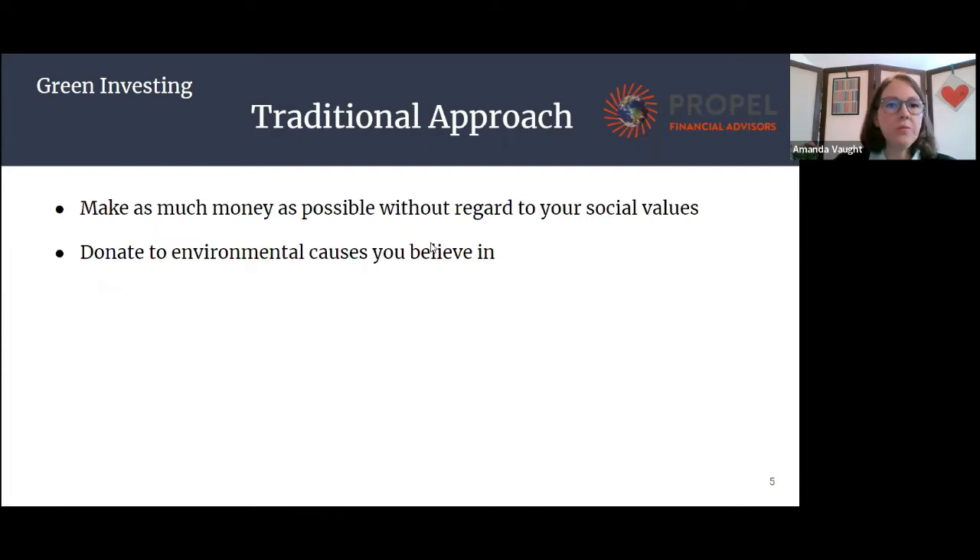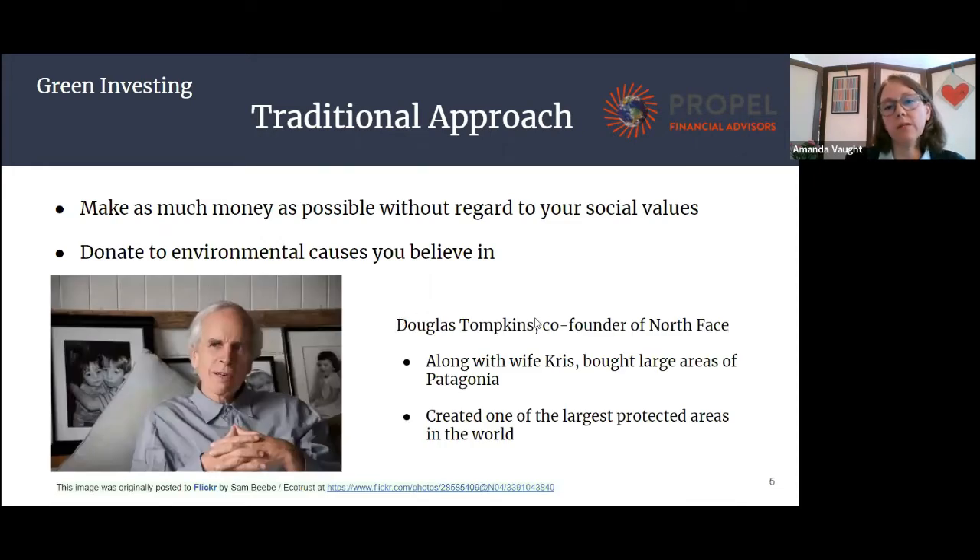Just to start with a traditional approach: look at your investment portfolio, make as much money as possible, and then if you're worried about the environment, you can donate that money to charity. Or if you are very well off, like Douglas Tompkins, the founder of North Face, you can buy up parts of Patagonia and turn it into a conservation area. Obviously, most of us are not going to be as rich as Douglas Tompkins, but there are a lot of good environmental charities out there that could use our funds.